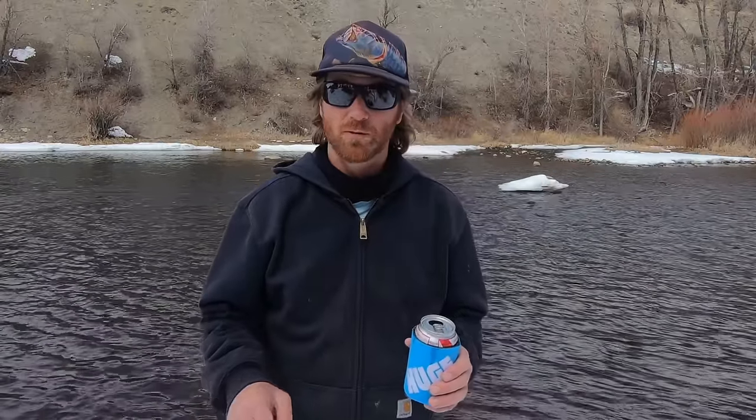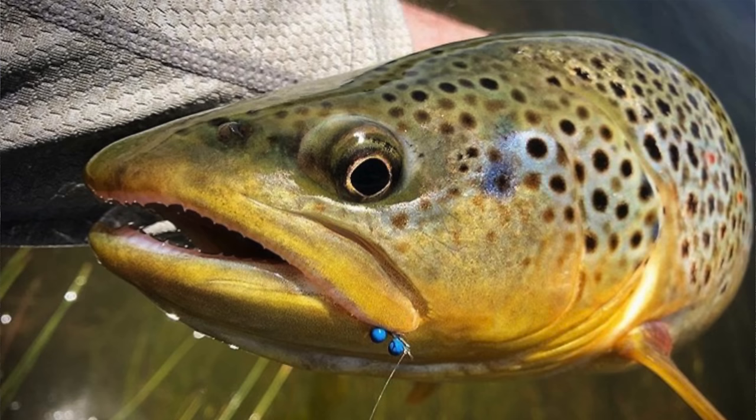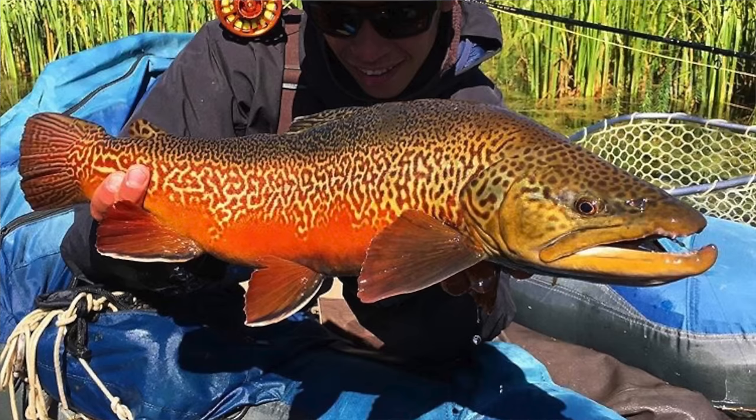There are three main groups: rainbows and cutthroats; chars; and then brown trout and Atlantic salmon. There's also tiger trout — a brook-brown cross — but we're not going to talk about them because they're fake.